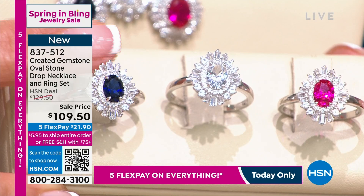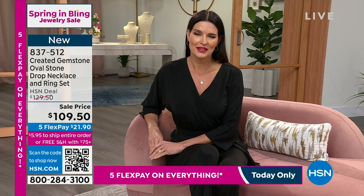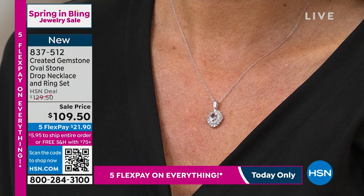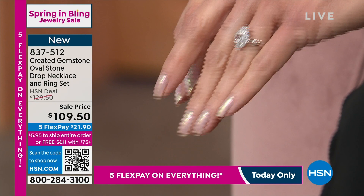Look at the setting. They call this the ballerina setting with that beautiful, almost tutu-like effect of all the rays, all those floating stones. There's round stones, there's baguette stones. I can't wait to show you this collection. Here's what you're getting: high-quality lab-created stones. Each one gives you the look of high-quality gemstones such as diamonds and sapphires and rubies and opals and pearls. We're going to give you that look at an even more affordable price, something you can wear at home and take wherever you travel.